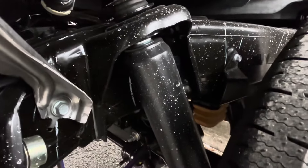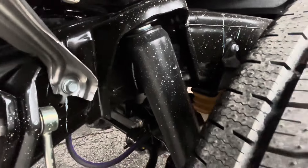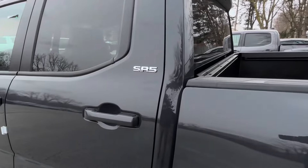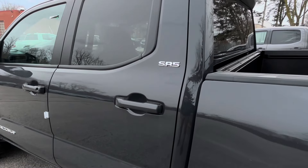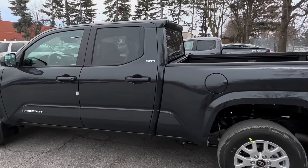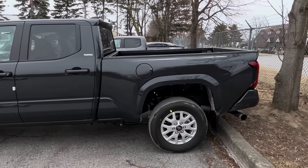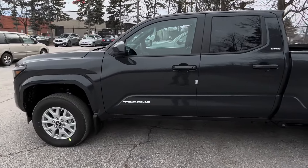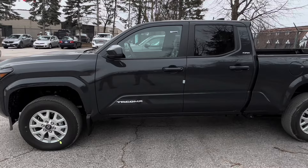This is riding on coil rear springs. This is a base model SR5 — this is going to be the basic truck here in Canada. I know you guys in the States still get the SR, but unfortunately Toyota Canada has discontinued that model and SR5 is now the base trim.